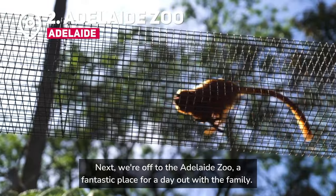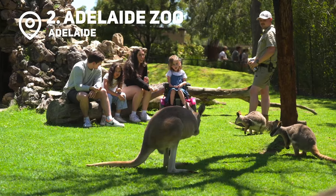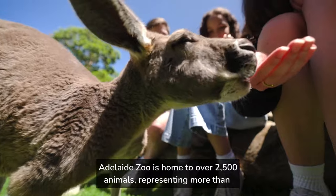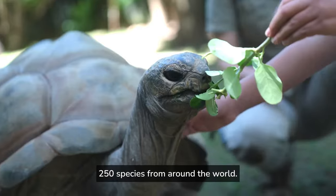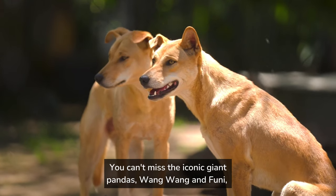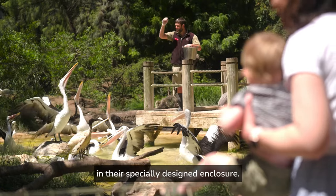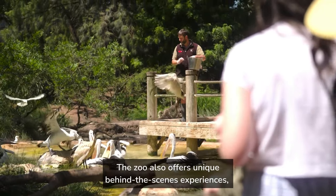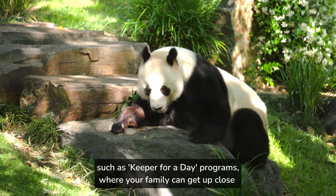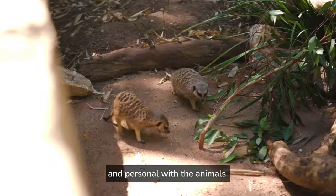Next, we're off to the Adelaide Zoo, a fantastic place for a day out with the family. Adelaide Zoo is home to over 2,500 animals, representing more than 250 species from around the world. You can't miss the iconic giant pandas, Wang Wang and Funi, in their specially designed enclosure. The zoo also offers unique behind-the-scenes experiences, such as Keeper for a Day programs, where your family can get up close and personal with the animals.